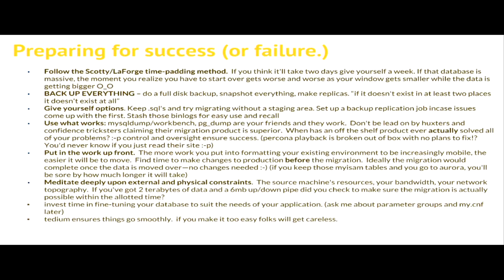Backup everything. If you're a DBA you're probably already doing this, but take a full disk backup, snapshots of everything, point-in-time restore. If it doesn't exist in two places, it doesn't exist at all. Giving yourself options - keep multiple copies of your SQL files. Stage them in an EC2 instance, stage them in S3, you can use a data pipeline. There are a lot of different ways to go about a database migration, so keep yourself open to all those options.